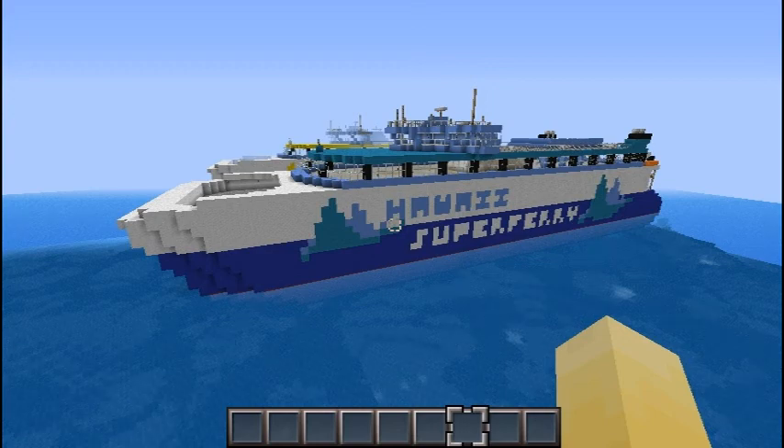The story behind this is that when OAO, or Operation Infinite Ocean, first started, I attempted to make one of these — at least the one that's sitting in front of me — and I failed miserably. I finally came back to it just the other day, and it actually came out really nice. So I'm going to show you around.